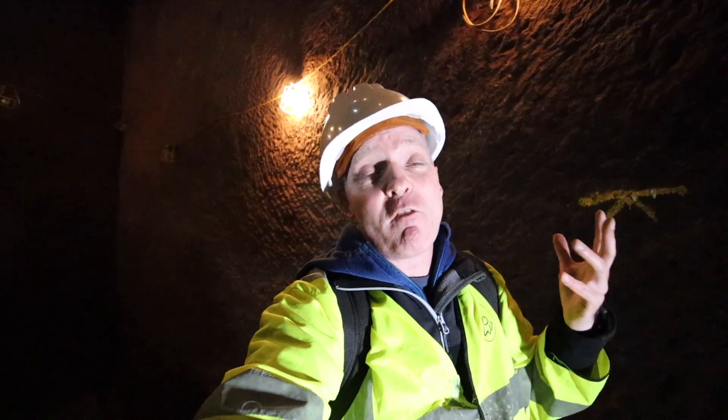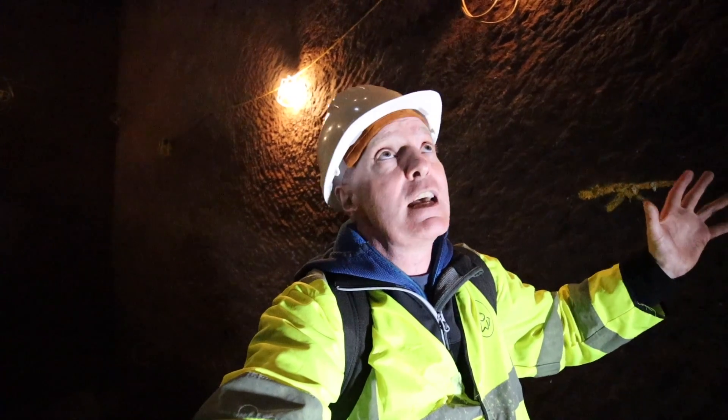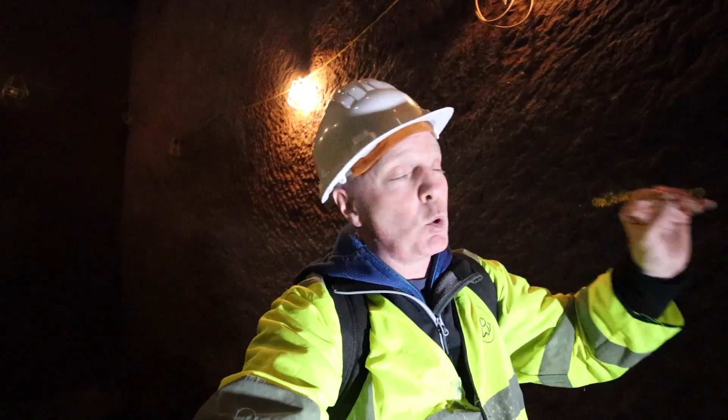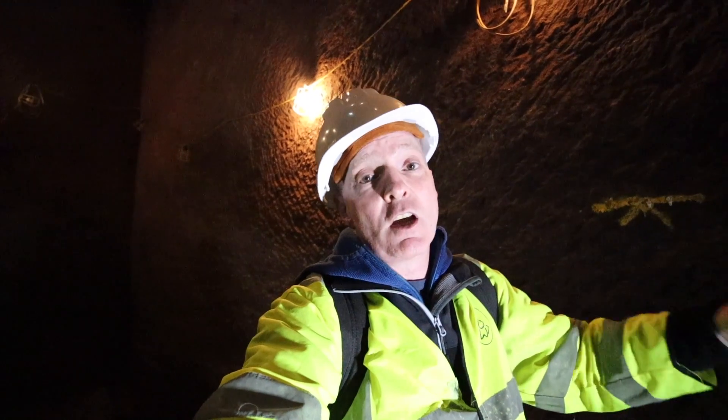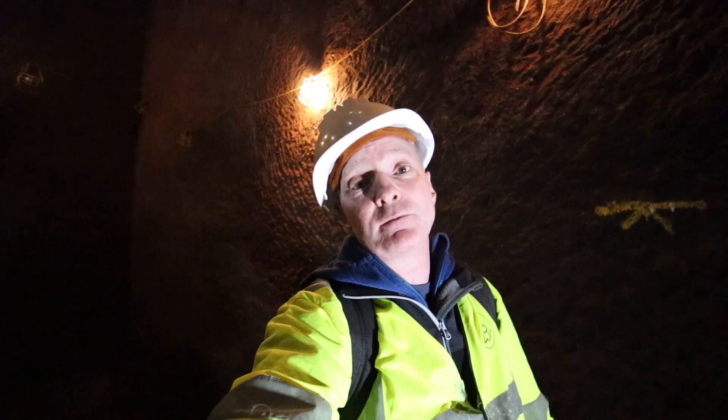Personally, I can't video or photograph this place enough because I'm terrified of missing anything. This is an absolute gem. And if you ever get yourself near Liverpool, you need to come and visit this place because it is unbelievable. I'm blown away. This is an undiscovered gem. If you come to Liverpool, you need to come down here and take a look at this place.